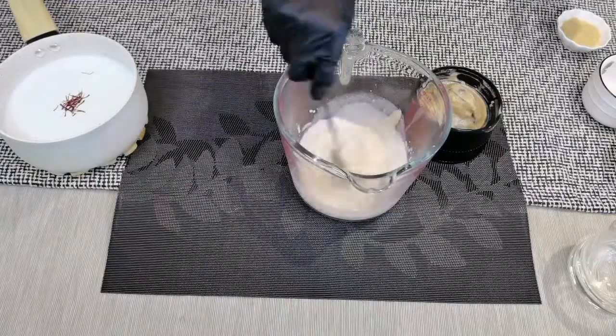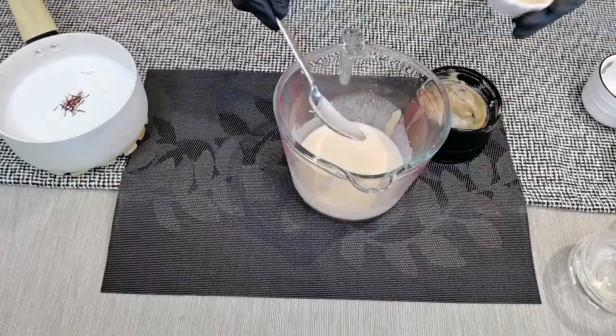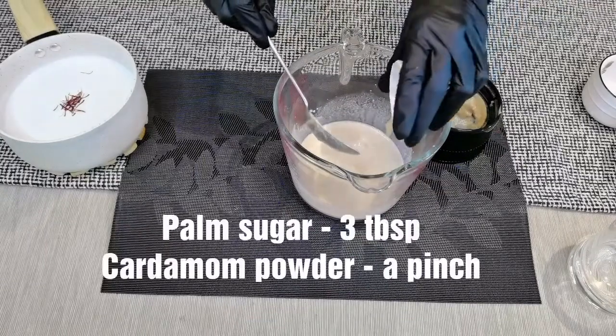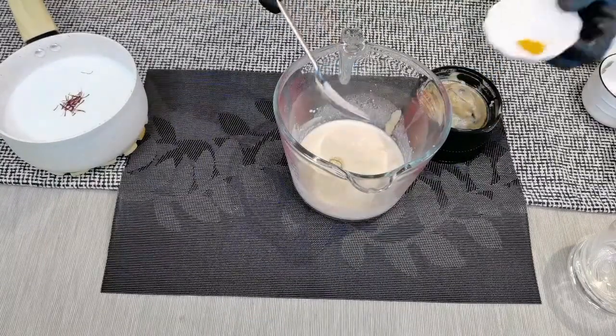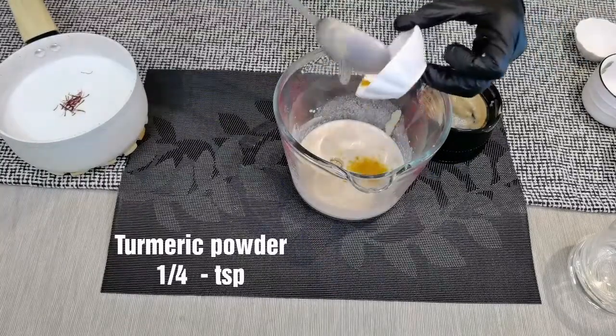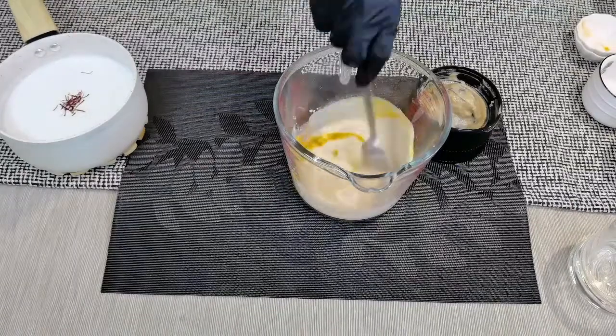Give all of this a nice mix. Add 3 tablespoons of palm sugar — you can use honey as well. Add a pinch of cardamom powder and a quarter teaspoon of turmeric powder. Give it a mix.